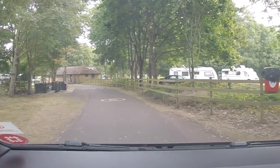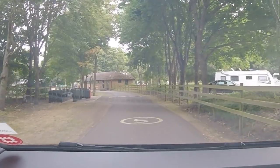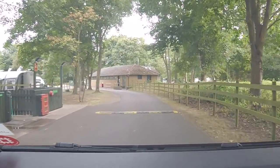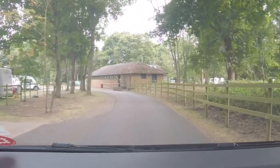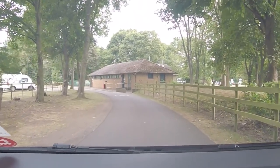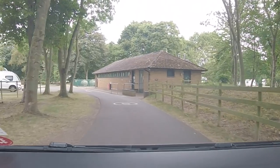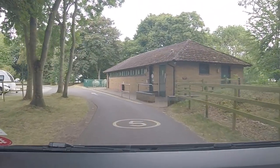And here comes the toilet block. The toilet block is the usual Caravan and Motorhome Club standard toilet block. This is the first one they did up on this site. They've modernised both and this was the first one — modernised about five years ago.